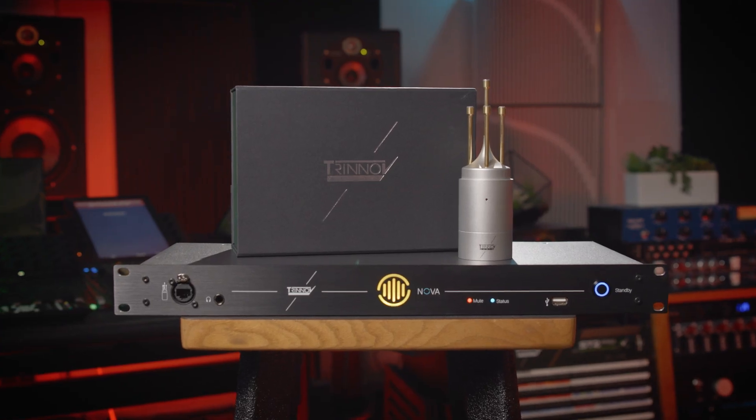Founded in France in 2003, Trinoff Audio has spent the last two decades creating revolutionary hardware and software solutions. The brand's cutting-edge audio processing and room optimization technology ensures you and your clients have the ultimate listening experience.